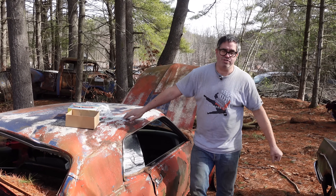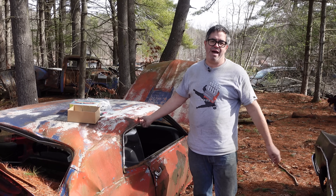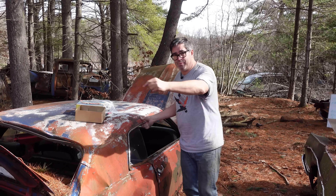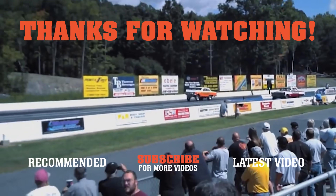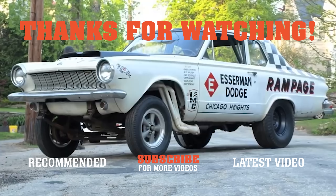If you like this video, be sure to subscribe to the Steam Ag's YouTube channel. Share this with your friends, tell everybody about it, and be sure to hit the bell so that you're aware when the next video comes out, which is tomorrow morning.